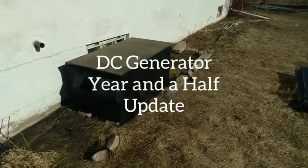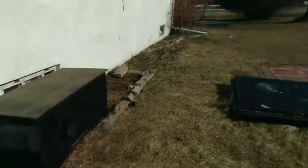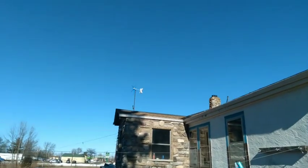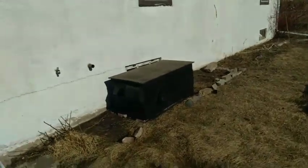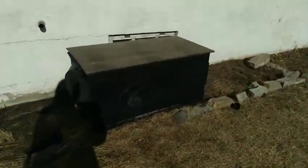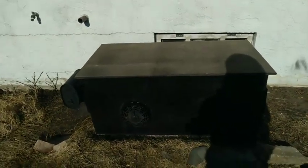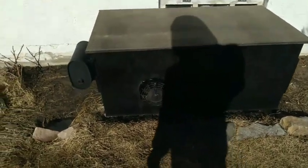Good afternoon. It is March 1st, about 1:30 in the afternoon. It's been sunny and windy all day, so I definitely don't need any extra power. But it was a good opportunity for me to finally get to some upgrades and repairs on the DC generator.